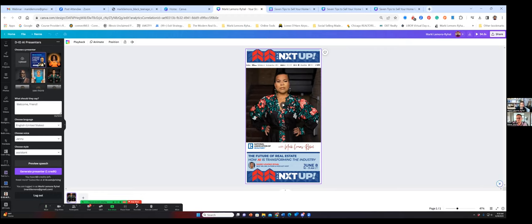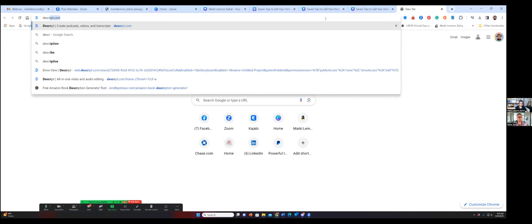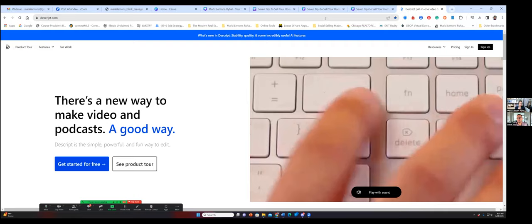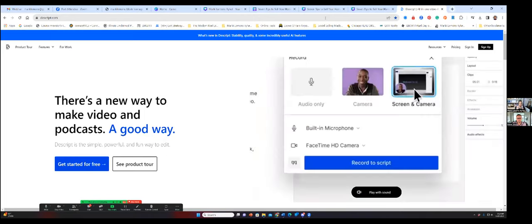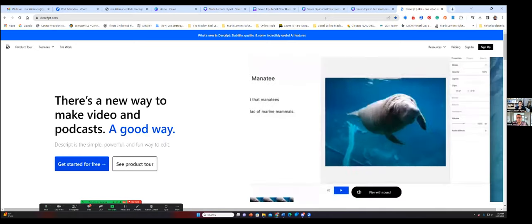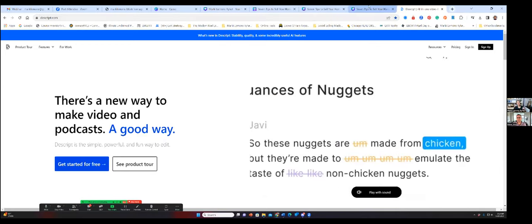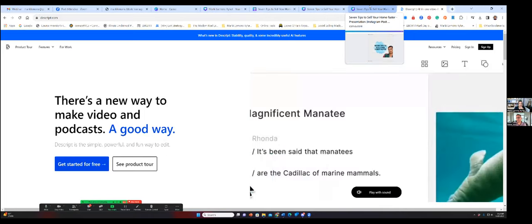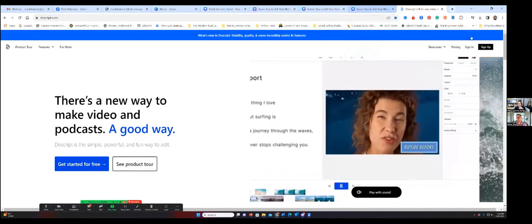Descript is an AI video editing tool. Here is the platform: Descript.com. You can load audio or video and train it on your voice likeness. I have a lot of videos with my voice likeness as well, but you can also select other voices in the system. I need to just get a transcript of some of my videos. If I want a transcript of a video I created for YouTube, I upload it to Descript and it gives me the whole transcript.